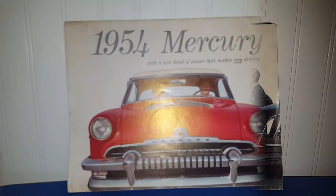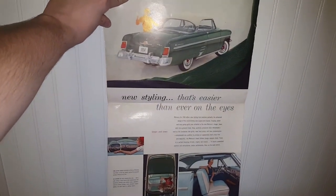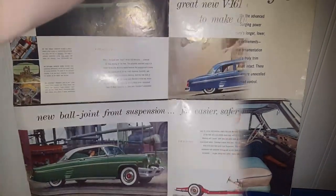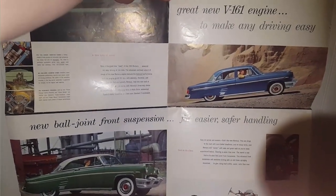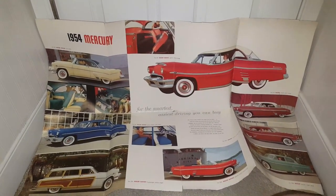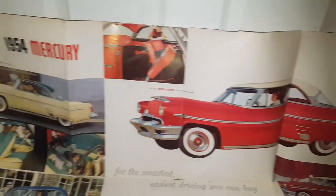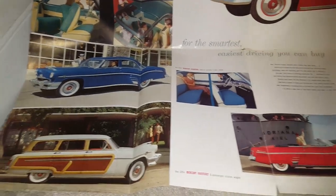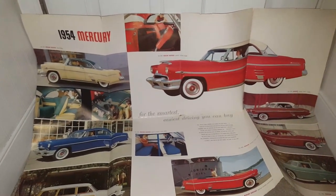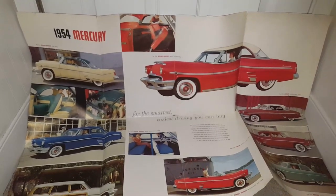This is a pamphlet for the 1954 Mercury — if you unfold it, this is what it looks like, and if we unfold it again, this is what the inside looks like, and this is what it looks like when you completely unfold the pamphlet. I apologize I couldn't film this on the table. Like I said, this kind of craftsmanship and art is bygone — an era where I feel like we took pride in what we made and appreciated quality over quantity.